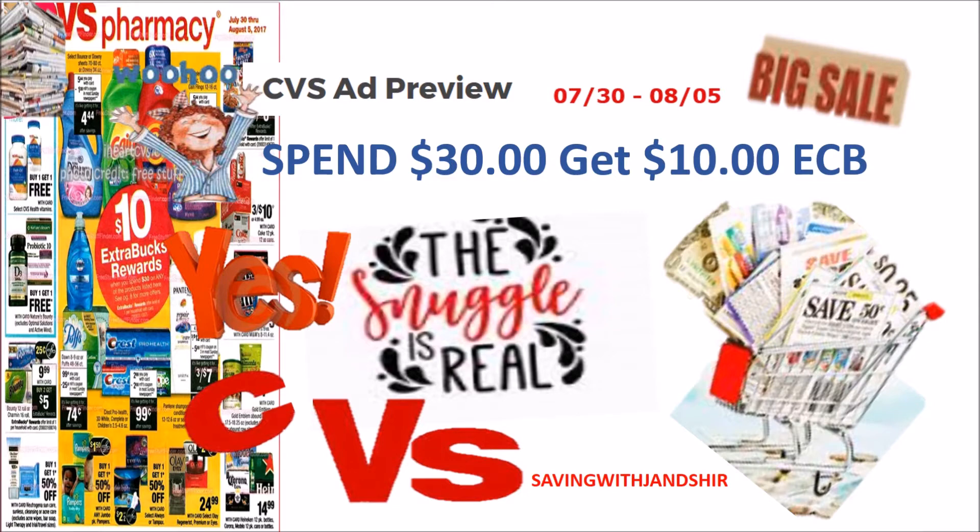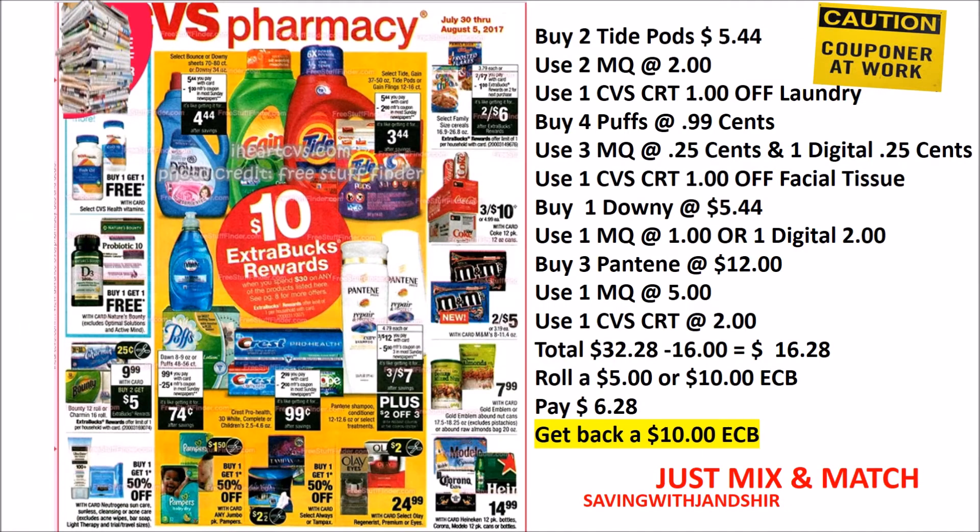Don't forget your digital coupons and your CVS CRTs to lower your cost on these items. We have another Spend $30, get back that $10 ECB. Some of us will load up on getting six bottles of Pantene using two $5 manufacturer coupons plus the CVS $2 off, and throw maybe a Crest, a Puff, or a Dawn in there to make it to the $30.